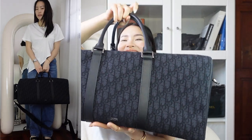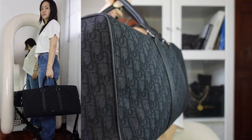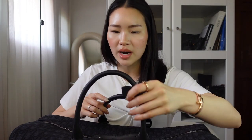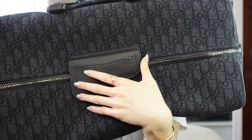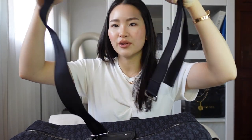Next, we have the newest addition to my collection. This is a huge weekender bag from Dior. I just absolutely love the oblique print right here — it is woven into the bag. I did get this from the men's store, not the women's store. It has a magnetic closure on the front and also comes with a huge strap where you can just strap it on and use it as a shoulder bag.